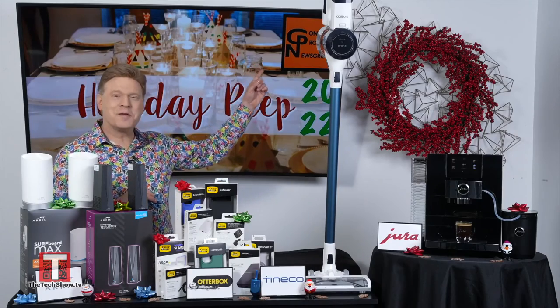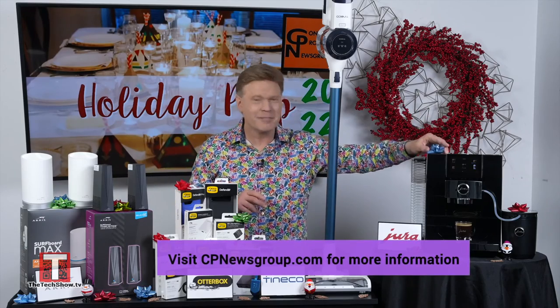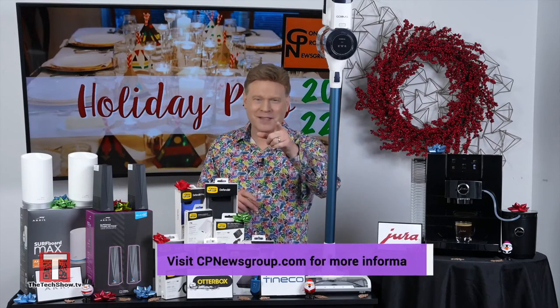Visit cpnewsgroup.com to learn more about these exceptional products. Back to you in the studio. Thanks so much, David.